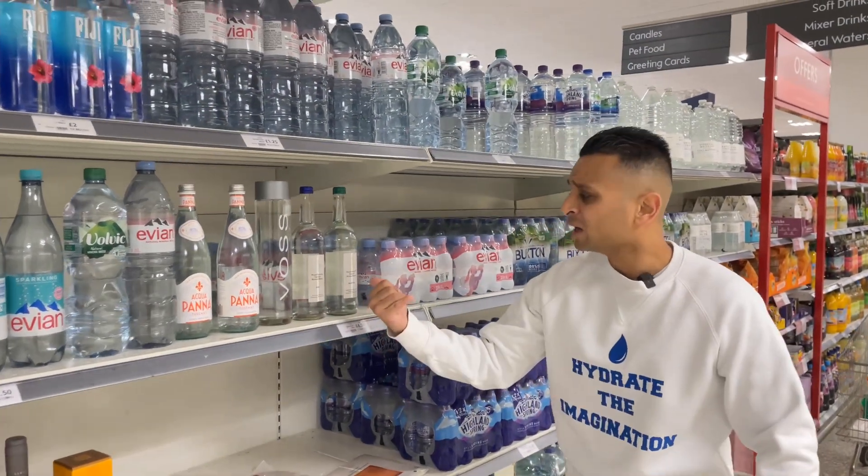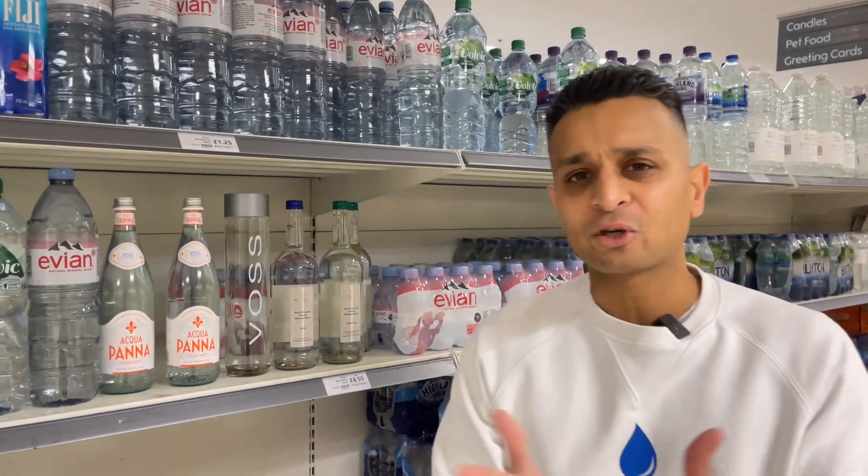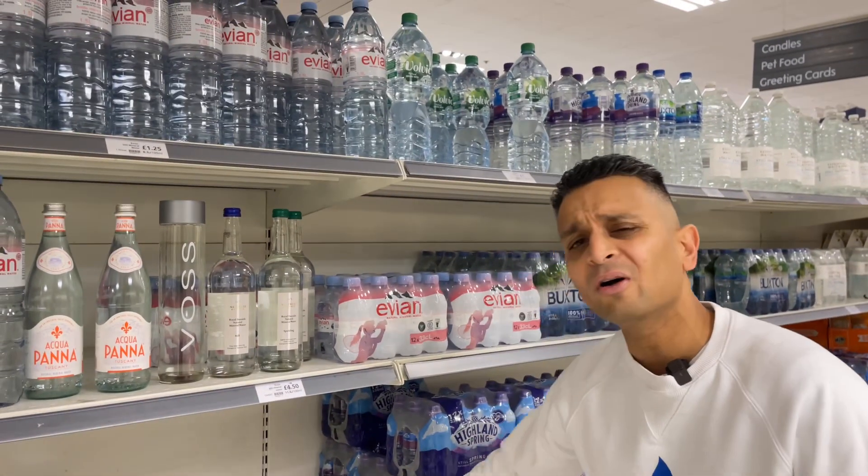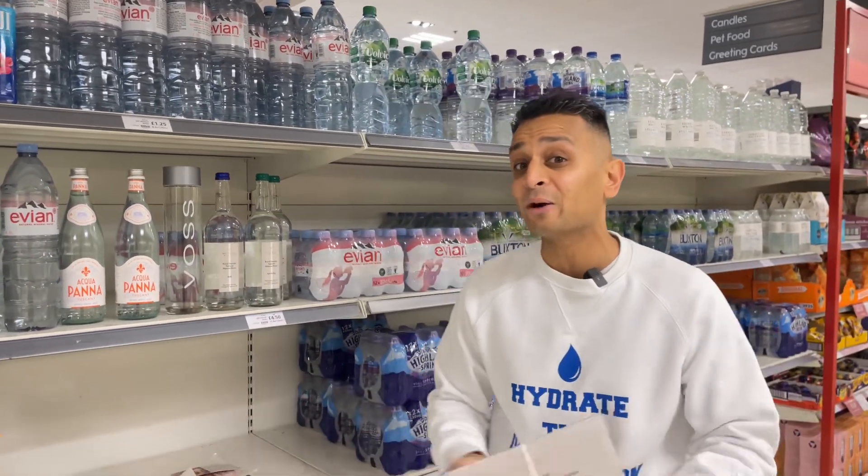So first of all, we have a really nice water from D-side, from Scotland. This water has a low TDS, so it feels very light and very smooth. This will pair perfectly well with some smoked salmon, to allow the flavours of the salmon to come through without overpowering.